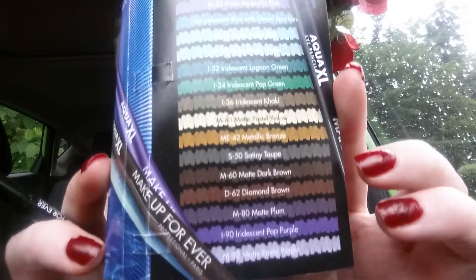And it comes in other colors, if you care about that. I really don't — I'll probably just wear black because I'm boring sometimes.